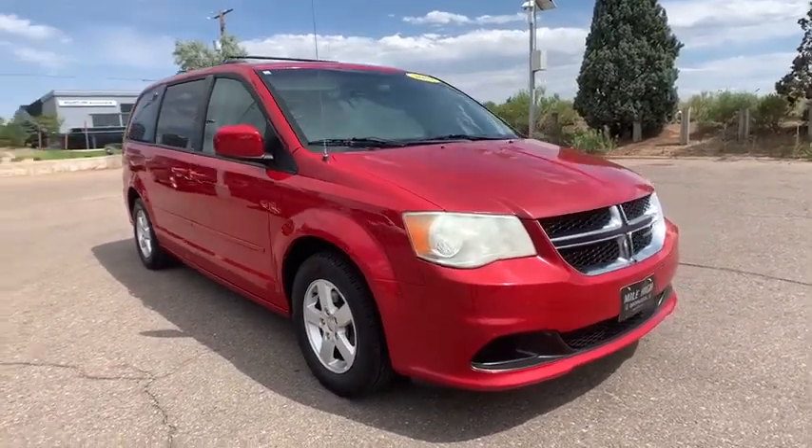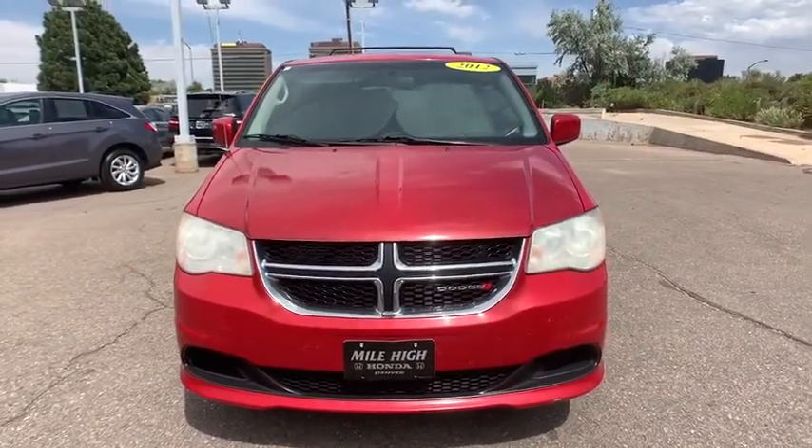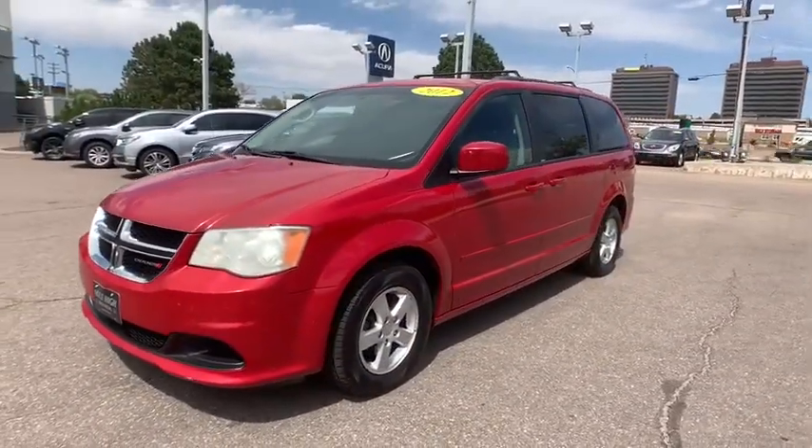aluminum wheels, four-wheel disc brakes, rear defrost, front-wheel drive, AM-FM stereo radio, power windows, CD player, MP3 player, child safety locks.